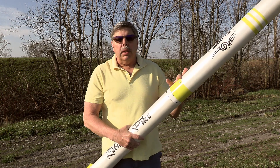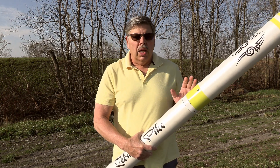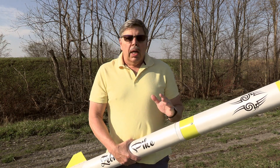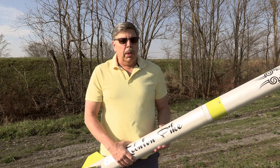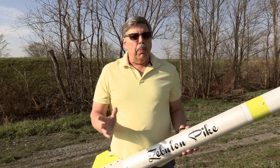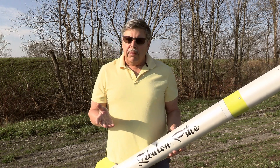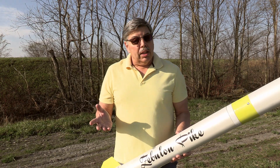You can't see it here, but it has dual altimeters. And because this is the first flight, I want to check all the flight systems. I'm flying it on a 54 millimeter motor — that's just a small sugar motor — just to test all the systems out to make sure everything works like I think it should work.